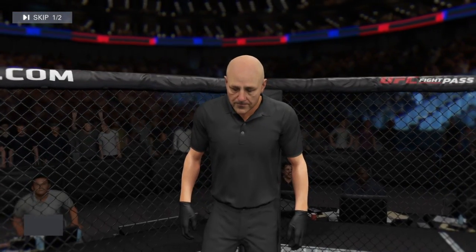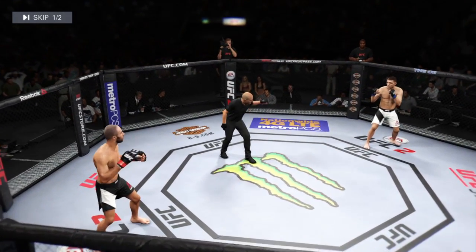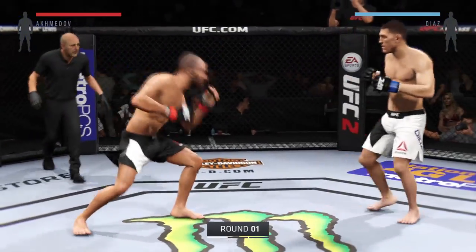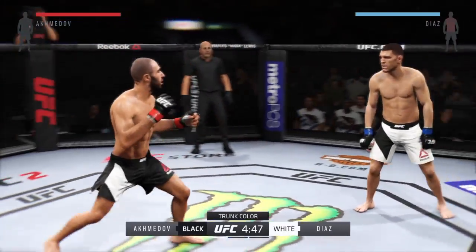Our referee in charge is Eve Levine for this welterweight fight here tonight at the O2 Arena in London, England. Omari Akkadon, are you ready? Nick Diaz — and here we go. Tonight's fight is scheduled for three five-minute rounds. White trunks for Diaz, black trunks for Akkadon.